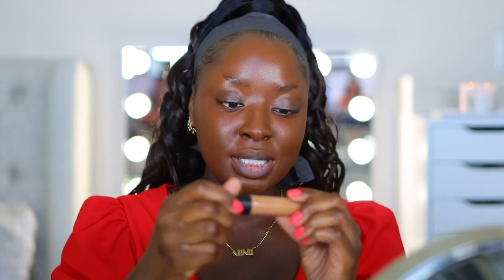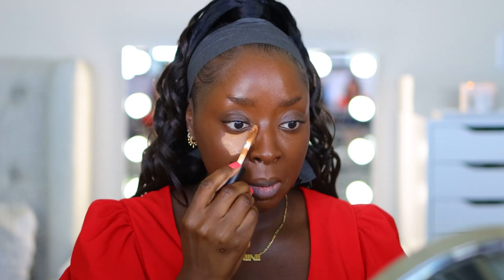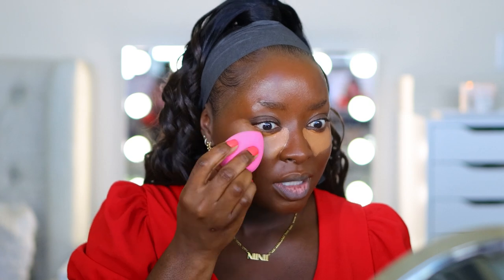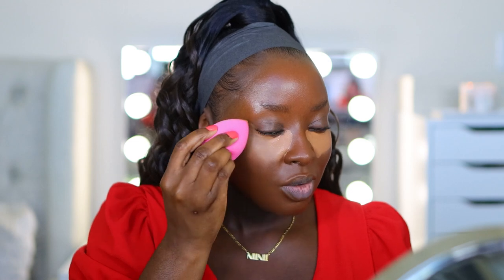I've got my sponge that I've dampened and squeezed out. I'm using the ELF Cosmetics 16 Hour Camo Concealer in deep chestnut. I'm going with a matte concealer because I like to be matte under the eye. The Armani concealer being natural finish was crazy — I don't like that. I want everything to stay put. I like to blend from the outer part of my eye first; I want the inner part to dry a little so I can get more coverage on the inside.